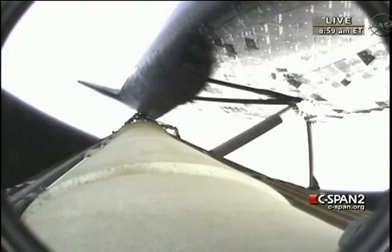Space shuttle Endeavour sailing into fair winds on its final historic voyage. This view looking down the external fuel tank, the orbiter there on the top. As Endeavour continues to power its way into orbit, traveling 4,000 miles per hour, downrange 90 miles.